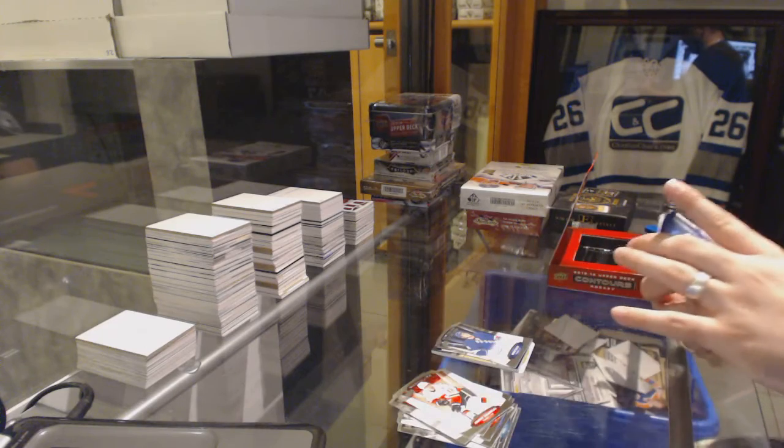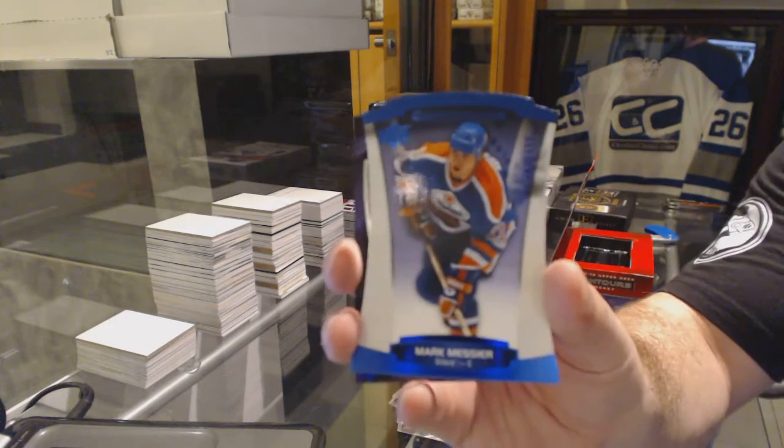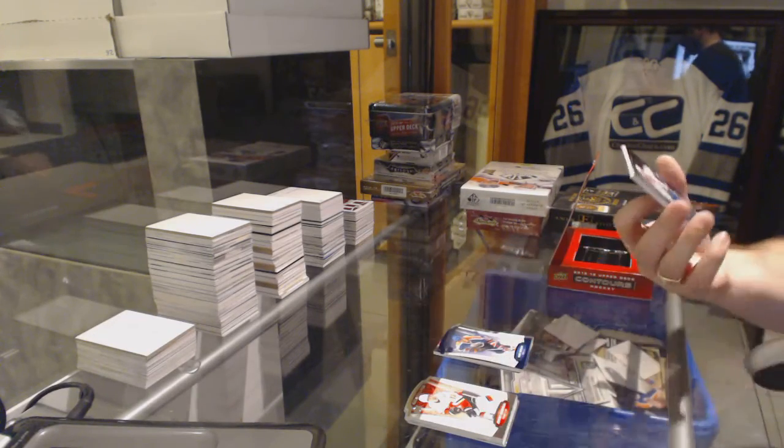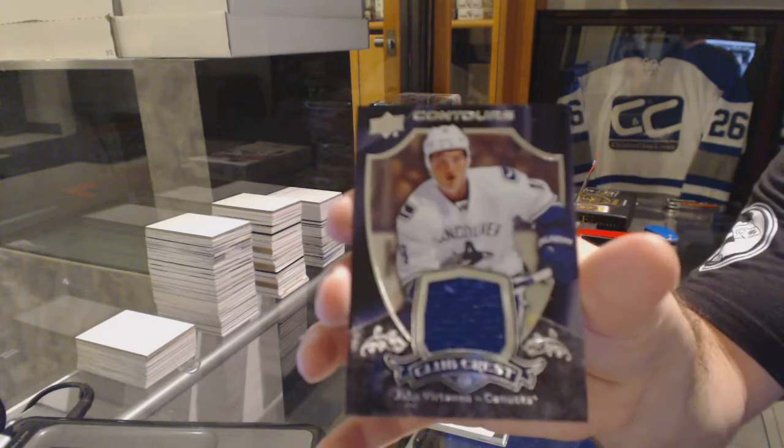We've got a Contours $4.99 base for the Oilers' Marc Messier. And we've got, for the Vancouver Canucks' Club Crest, Jake Bertan.